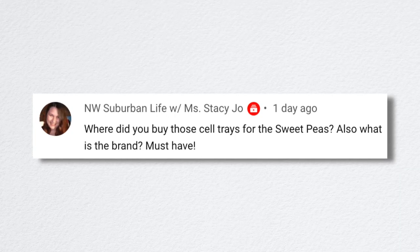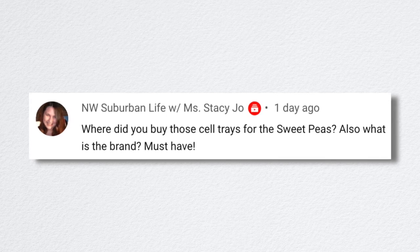Northwest Suburban Life asked where I bought the cell trays for the sweet peas and what brand they are. Those are Deep Root Trainers — I got them from Gardener's Supply. We'll link them down below.